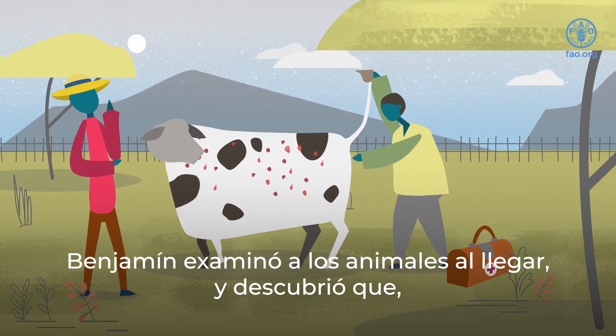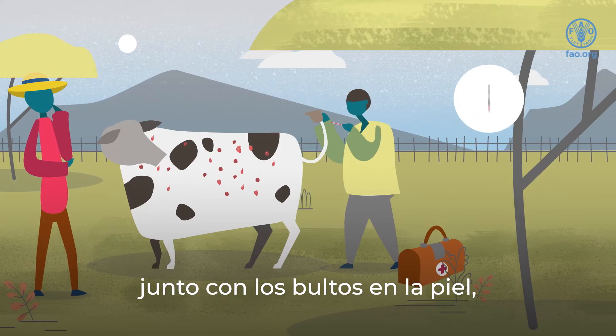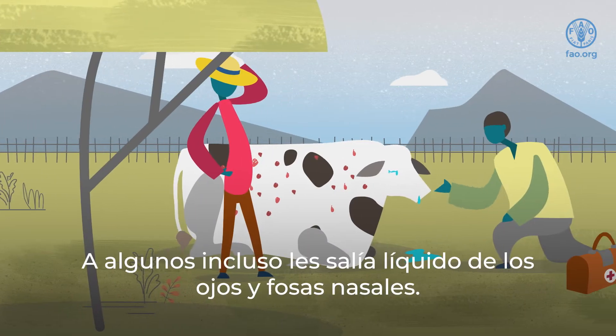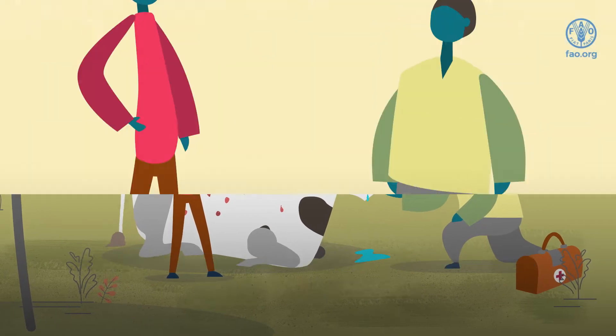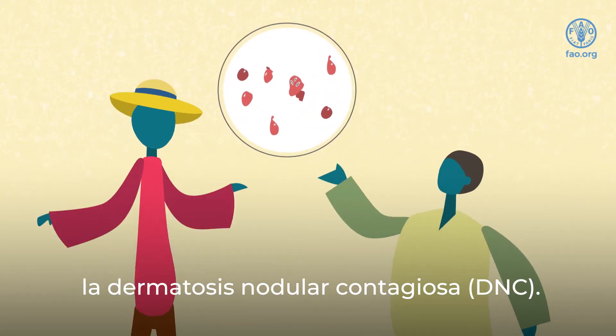When Ben arrived, he examined the animals and found that, together with the lumps on their skin, they had a high fever and enlarged lymph nodes. Some even had fluid coming from their eyes and noses. He quickly suspected that the cattle were suffering from lumpy skin disease, or LSD.